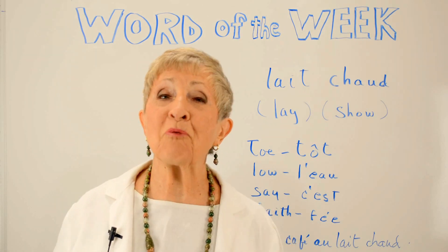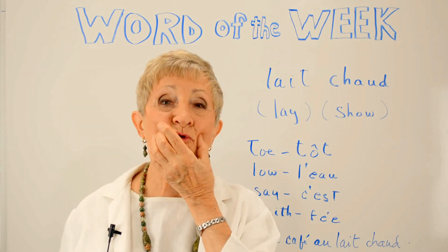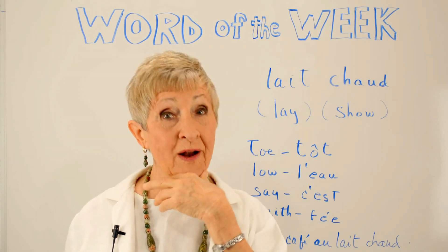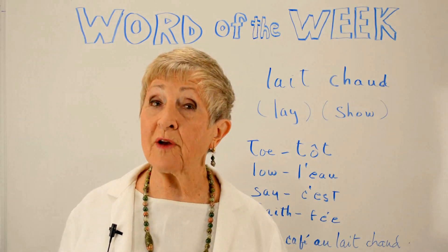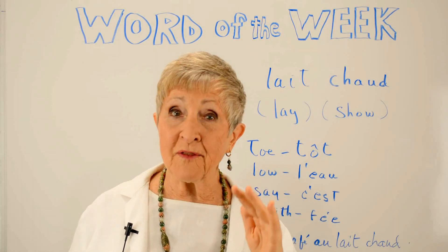Those are called diphthongs. And why do we have diphthongs in English? Because our mouth is soft, relaxed — our jaw is very relaxed, it floats. It goes from one vowel sound to another. And that doesn't happen in French. In French we have what we call pure vowels. The vowels are pure. They start and end on the same tone. They don't float around like that.